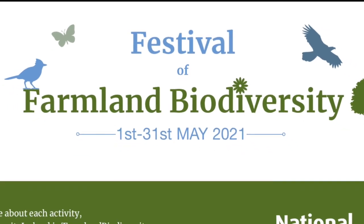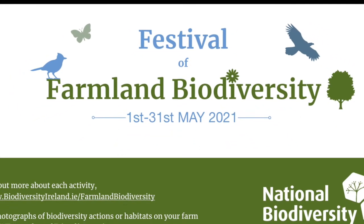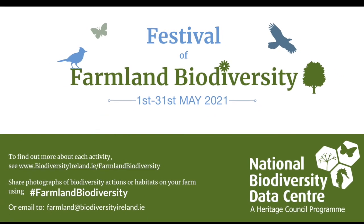Why not see what spring flowers are growing on or near your farm during the month of May with the National Biodiversity Data Centre's Farmland Biodiversity?